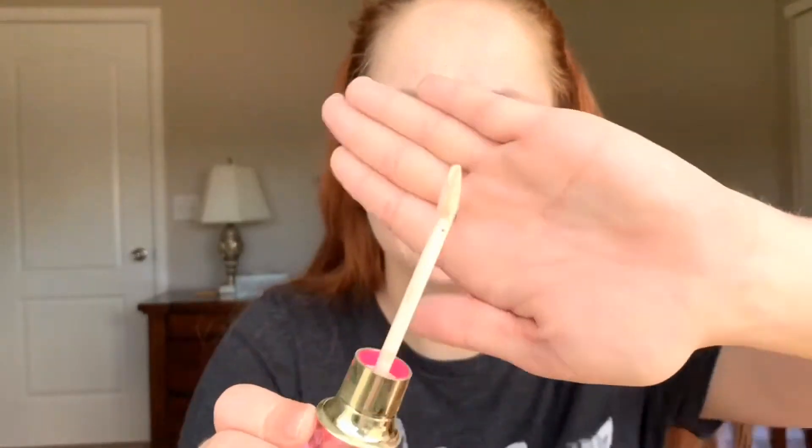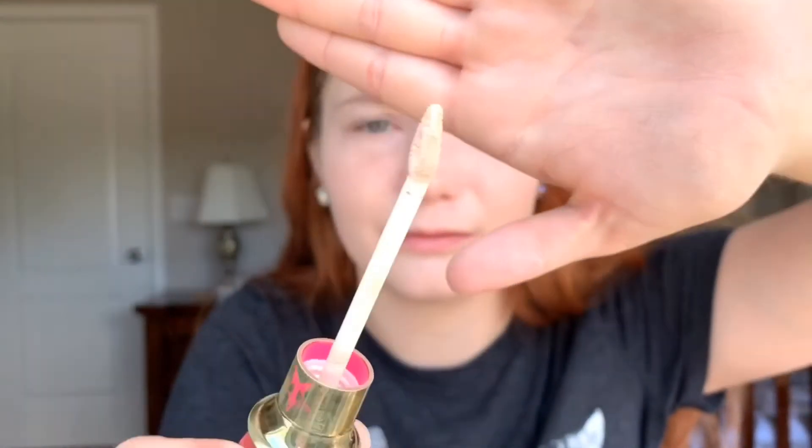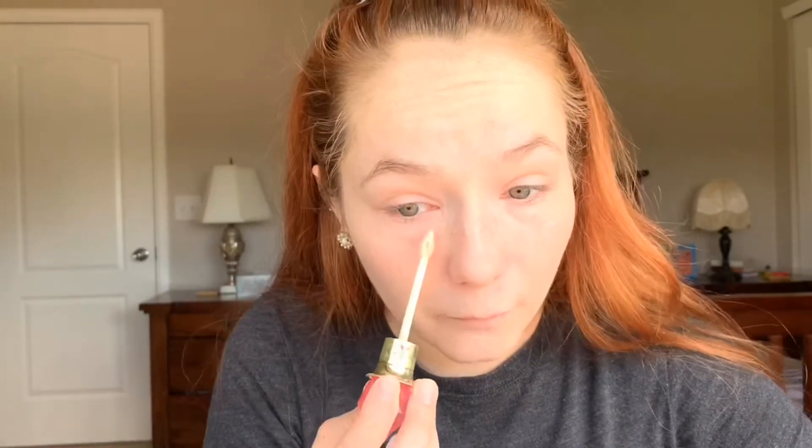This is cheaper than — can we talk about this for a second — the Tarte Shape Tape concealer. This looks like a princess wand. I'm not trying to start anything here — I like the Tarte Shape Tape. But you're here to watch me put this on my face, so let's do that. This is an interesting shape for a concealer wand, but we'll just go for it.